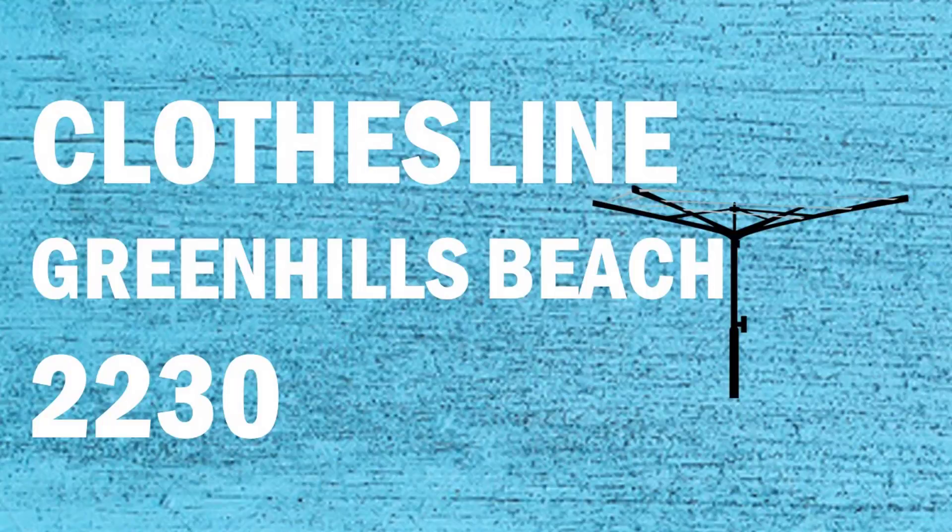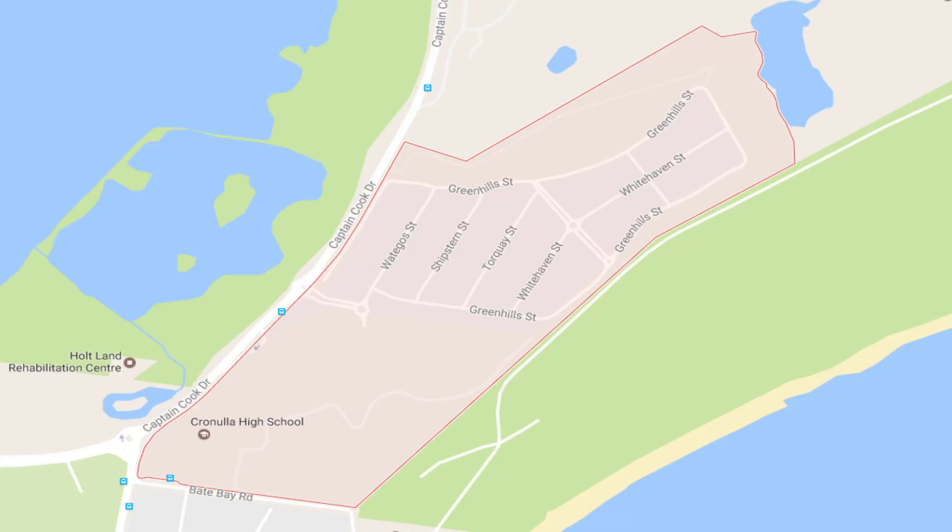Hi, if you're looking for a new clothesline in the Greenhills Beach area of the Sutherland Shire, Lifestyle Clotheslines can help. All new homes in the Greenhills Beach area are covered by the Lifestyle Clotheslines area. These are products for both indoor and outdoor drying and include many different styles of clothesline, washing line and laundry lines, just depending on what you're after for your specific home and drying needs.